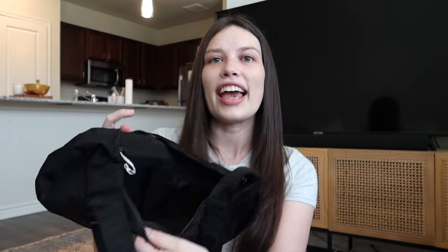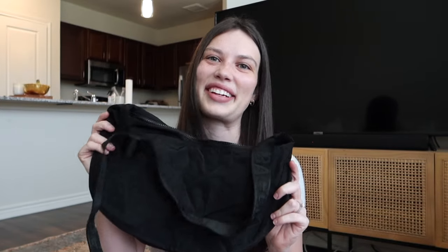There is definitely so much room in here — my camera, my phone, everything. I won't have to be as selective with what I bring into the parks. It has two zipper pockets on the inside. It might just be the perfect bag. I haven't used it yet but I'm already in love with it and the material.